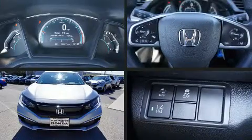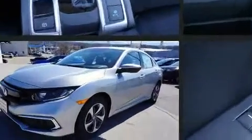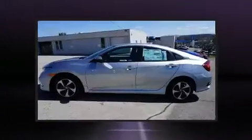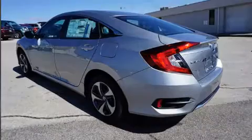Come test drive this 2020 Honda Civic. This four-door, five-passenger sedan offers the features and options for which you've been searching. Smooth gear shifts are achieved thanks to the efficient four-cylinder engine. And for added security, Dynamic Stability Control supplements the drivetrain.